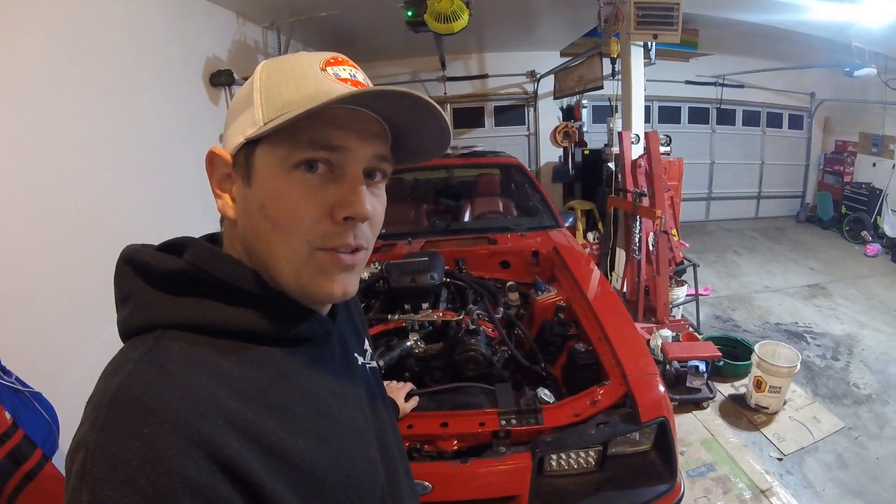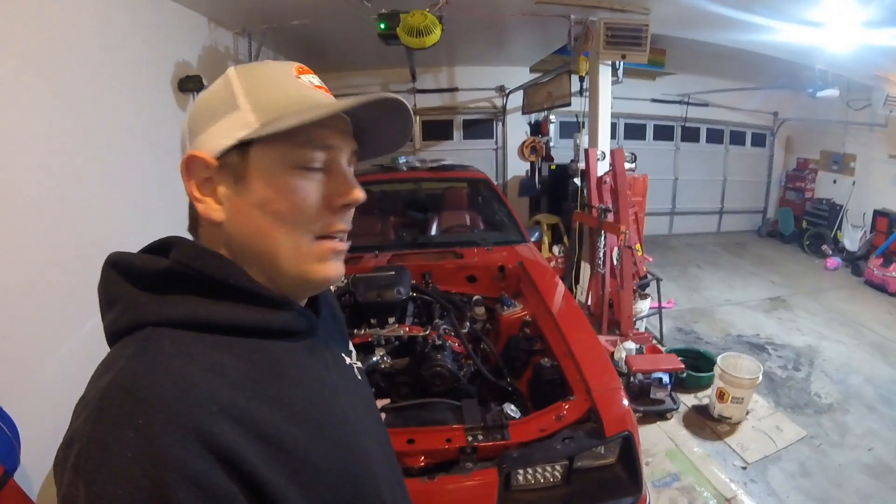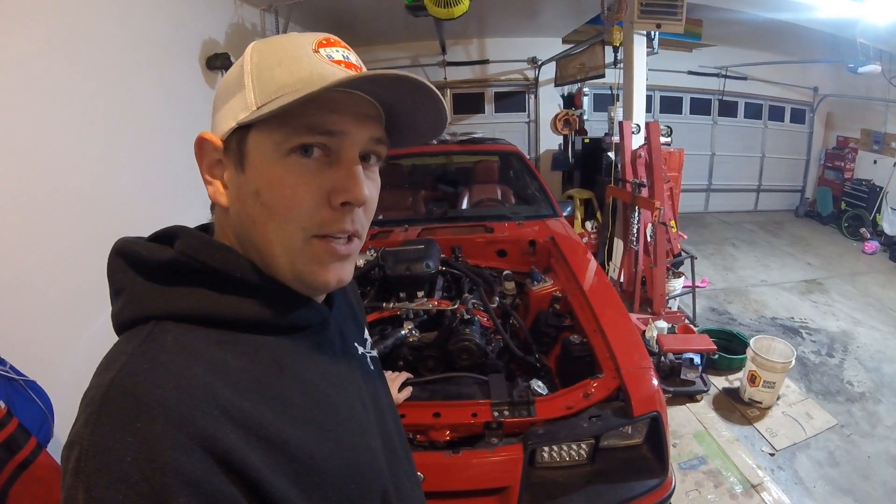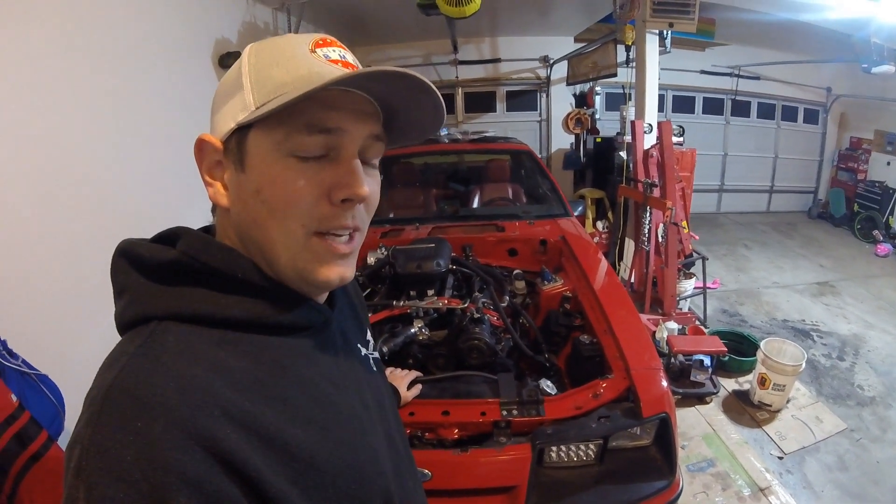If you check with any Ford tech or any old service bulletins - I've looked up quite a few on a T5 - and I've also looked with Tremec to find out what fluids they recommend. Across the board the answer is an ATF, an automatic transmission fluid.